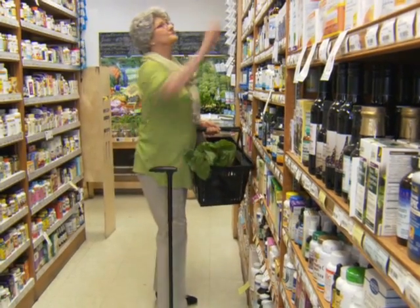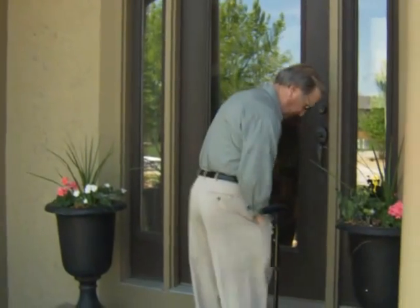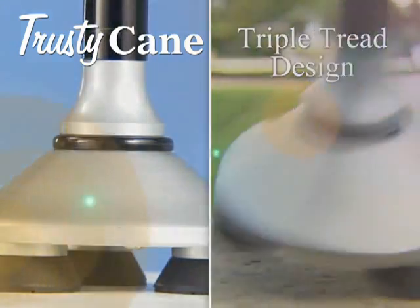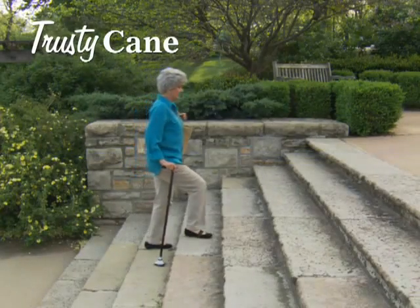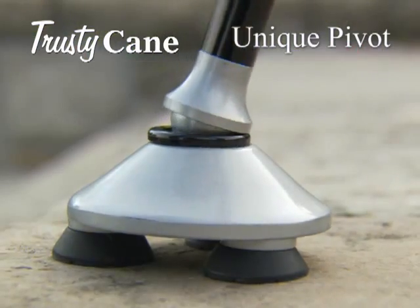Trusty Cane makes it easier to do the things you like. Now you can get in the front door without your cane falling on the floor. And this triple tread design improves stability. Ordinary cane tips can slip as you walk, but our unique pivot lets the cane move with you while the treads keep their grip.